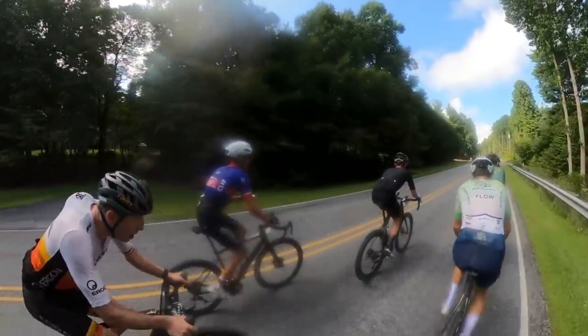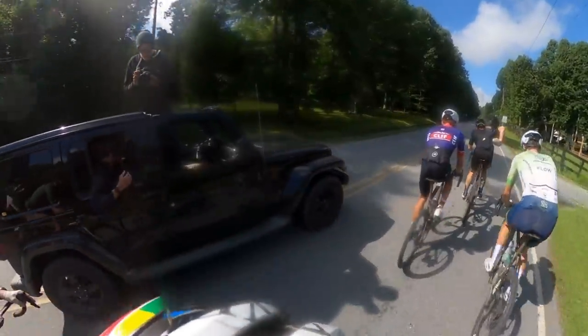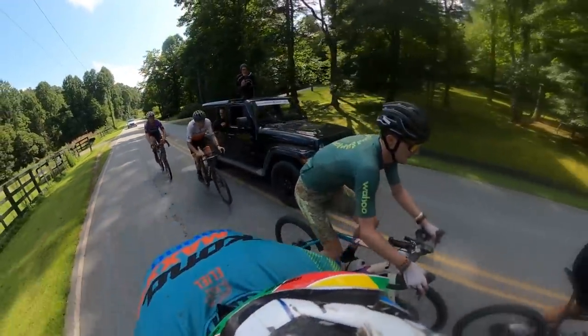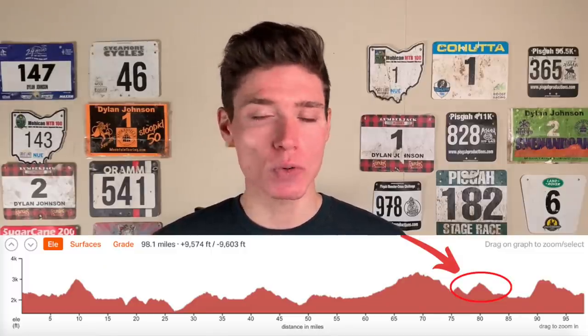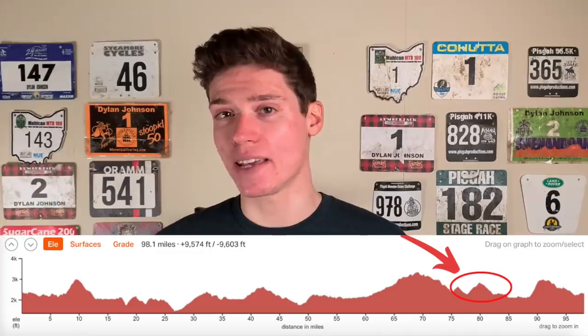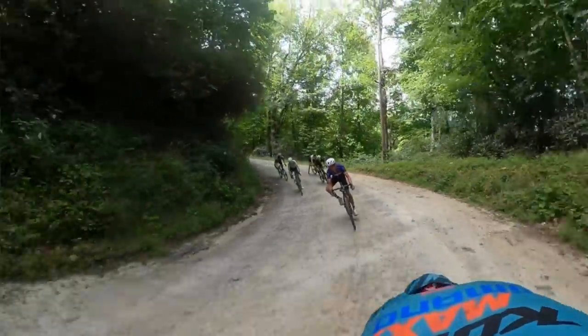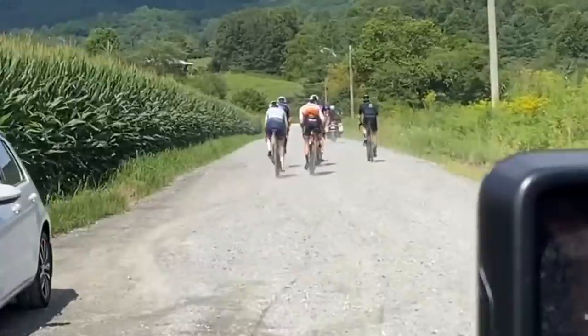Towards the bottom of the descent, the group seemed to be reduced to Russell, Kerry, Jeremiah Bishop, Adam Roberge, and me — a strong group to go to the line with. As we hit the road, though, it wasn't even a minute before we were joined again by Ian Boswell and Brennan Wirtz, giving me six riders to contend with in the last 20 miles. There was one last gravel descent where we could try to break up the group. This one was not as technical, so we would really have to push the pace. Sure enough, Kerry got on the front on this descent and did just that. By the bottom, we had dropped Ian — I would find out later that he dropped his chain, had to dismount, put it back on, and remount again, costing him valuable time.